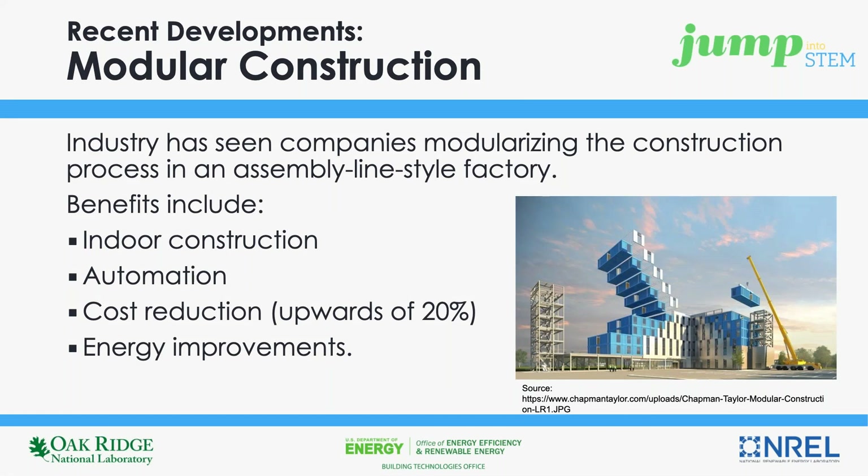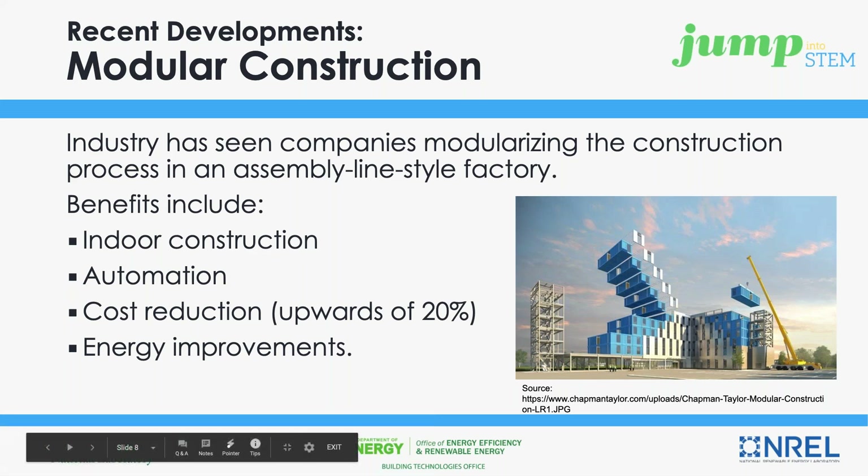The construction industry has seen a number of companies recently modularizing their processes. This means they build portions of buildings — which are typically walls, but in some cases whole apartments — in a factory-style assembly line, which has a number of benefits. These companies have improved worker safety through improved working conditions. They've reduced construction costs through bulk purchasing of materials, but also by not dealing with typical on-site construction delays, the most common being weather. Improvements to energy efficiency have also been realized, primarily where improved working conditions and automation have improved the precision of fabrication.